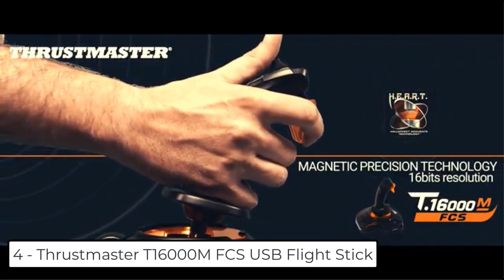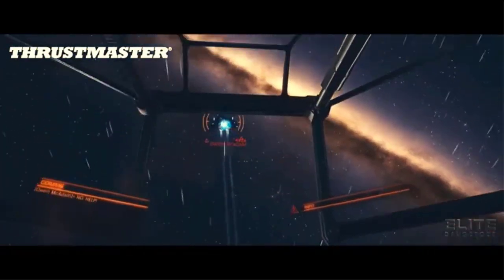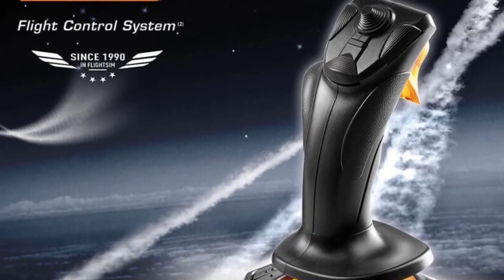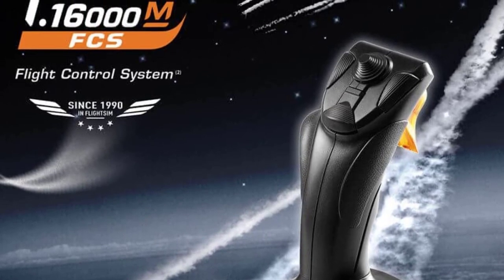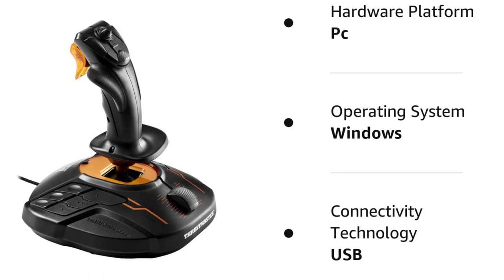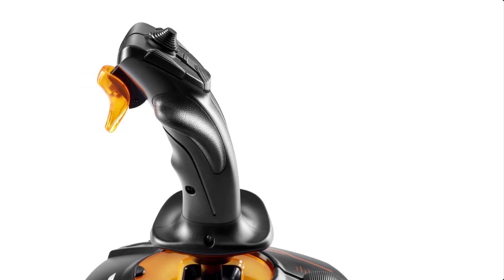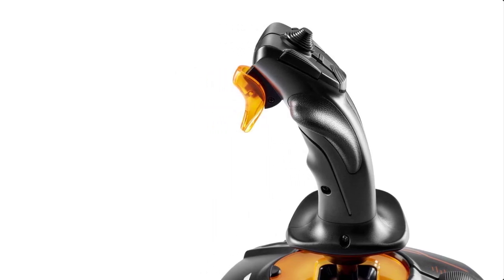At number 4 we have the Thrustmaster T1600 MFCS USB Flight Stick. The T1600 MFCS is compatible with PC via USB and Windows 32-bit and 64-bit. It offers a precision level greater than current systems, which will not decrease over time, thanks to the joystick's HEART technology (US patent US08471815). It is a fully ambidextrous joystick — 3 removable components allow it to be perfectly tailored for left-handed or right-handed use. The joystick includes 16 action buttons with Braille-style physical button identification, 1 eight-way point of view hat switch, and 4 independent axes including twist rudder. The TARGET software allows you to load and create specific mapping profiles for each game. Thrustmaster has devoted 25 years of expertise in flight sim controllers to meet the growing demand from flight simmers.